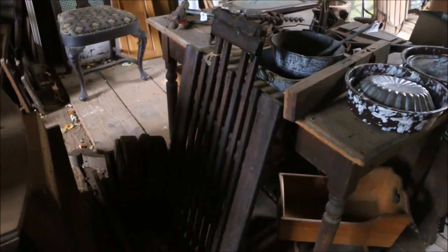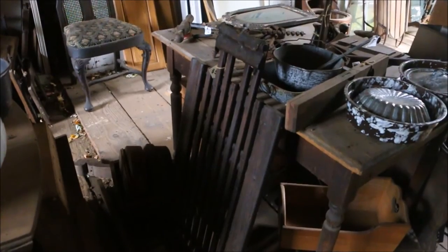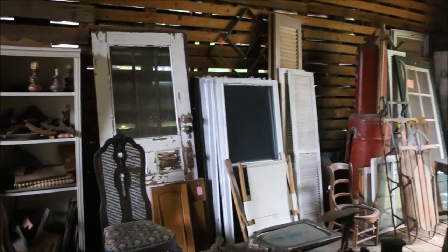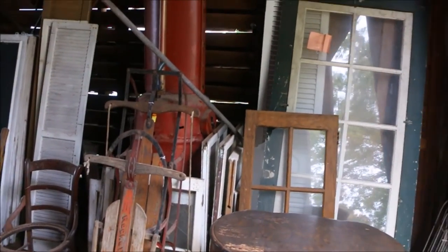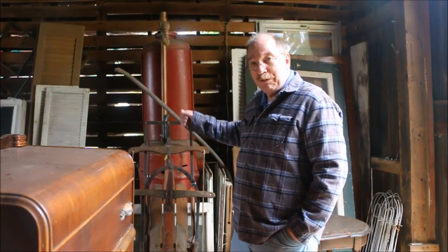That's a mechanics cart for crawling underneath the old get-out-and-get-under. This is a gas pump — you used to crank the gas up to the top load, and then the gas would flow down into the tank.